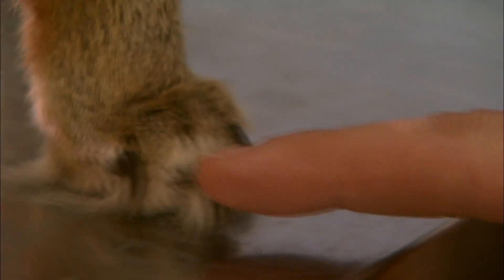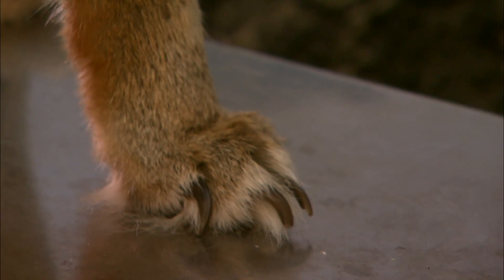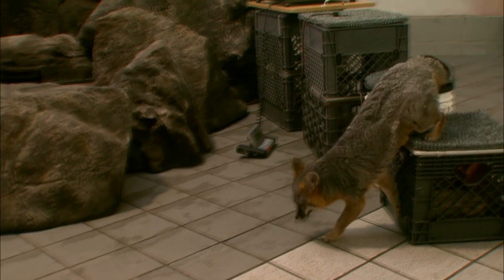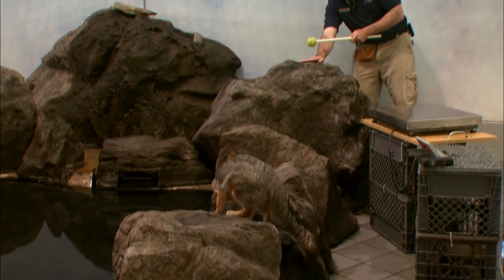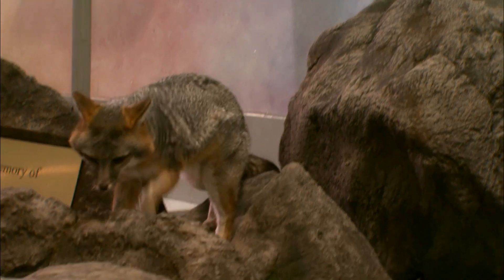One of the most amazing things is that they can actually climb trees. They're the only member of the dog family and of the fox family that can climb trees. And if you take a look at his nails here and his claws, they actually retract and they're curved just like a cat's nails. He does have a lot of arthritis, and that's why this exercise is so important for him, so that physically and mentally he has challenges in his life.